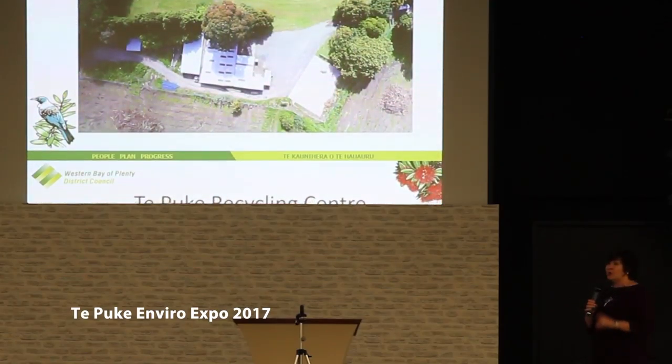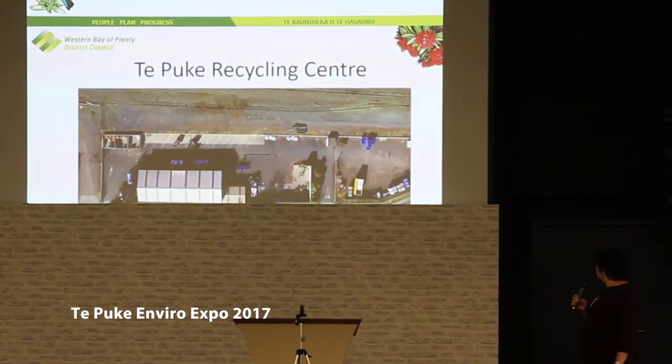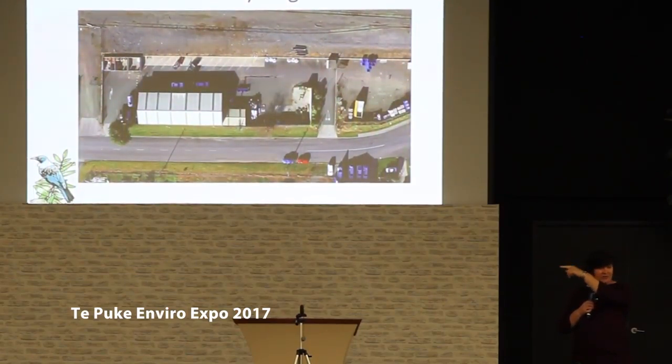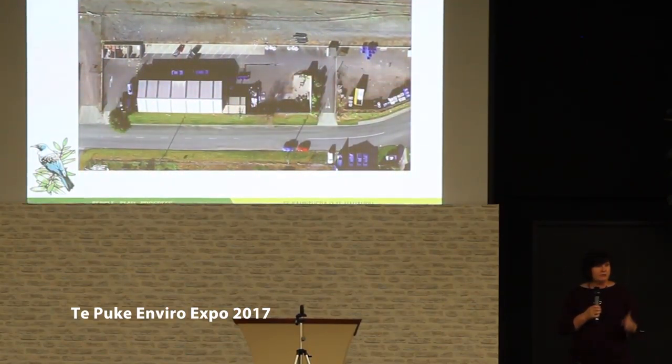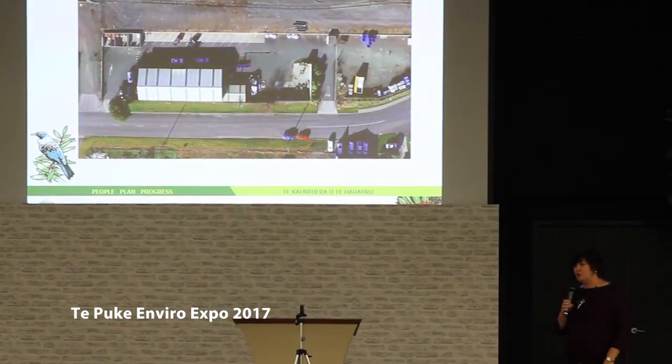The one that you all should know and frequent is the Tebuki Recycle Center. It's on Station Road and they're open today till 4 o'clock — very busy, very nice little modern center. Go and meet the team out there. They'll take your green waste, your plastics, your bottles, and they'll even have a little bit of a chat with you. We've recently had a spate of burglaries in there, so if you know about who's doing that, come and talk to me afterwards.